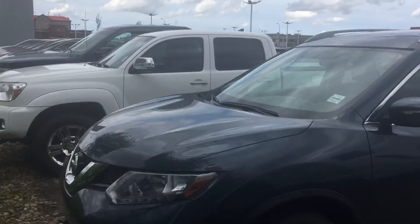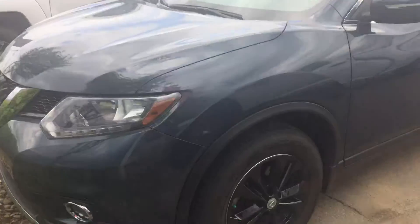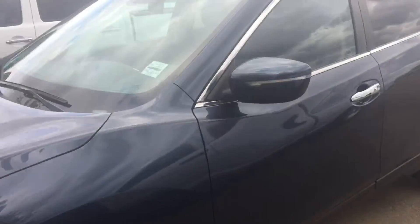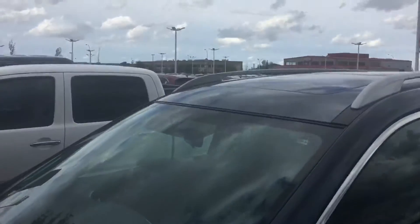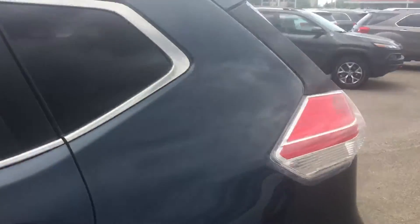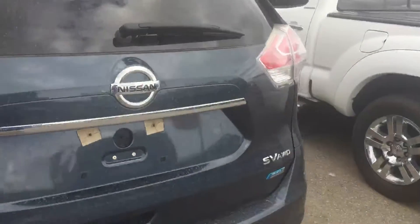Good day folks, Norm from Sherwood Nissan here shooting a video on a 2014 Nissan Rogue SV. Very nice unit. Look at the sides there, sunroof on the top. Here's the back and it is the SV all-wheel drive.